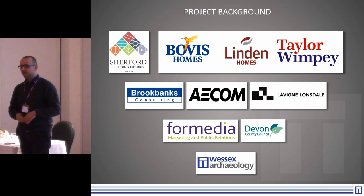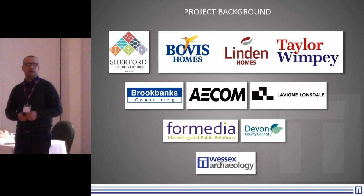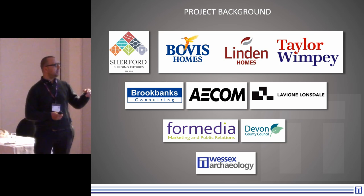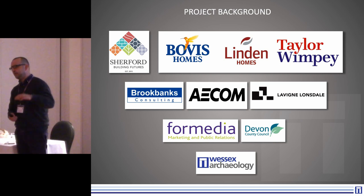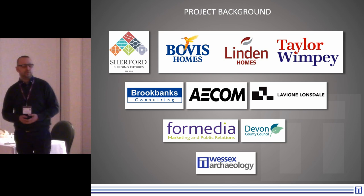We are part of an enormous group. The town is being constructed by what's referred to as the Sherpa Consortium — these are the home builders: Bovis, Linden, Taylor Wimpey. We're working with a suite of consultancies, as well as media companies and the county council. So there's an awful lot of stakeholders involved in this project.